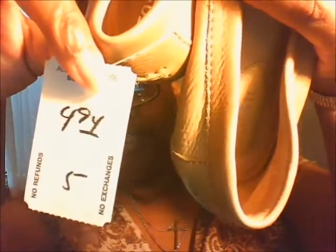The loafers were $4.94. That's a white tag, so that was the regular price. There's the bottoms — they must have been walked on maybe one time, but they look brand new. Maybe people were just trying them on. It could be brand new.